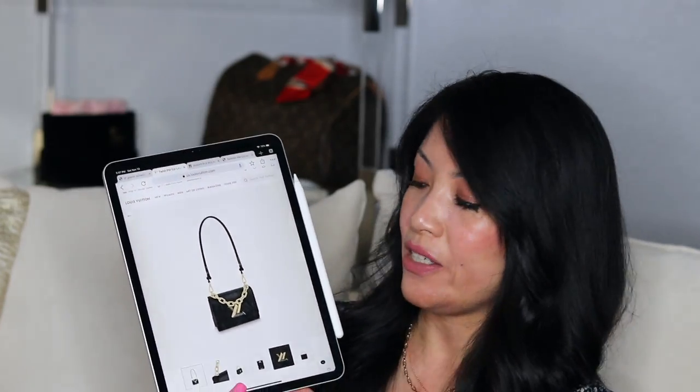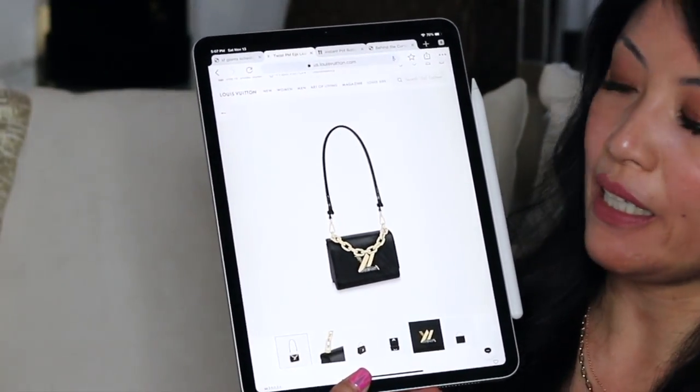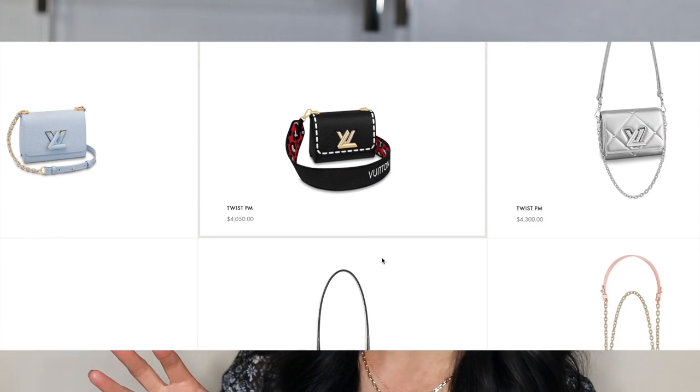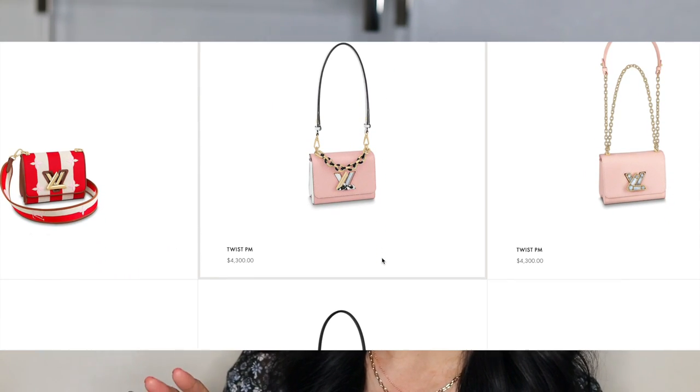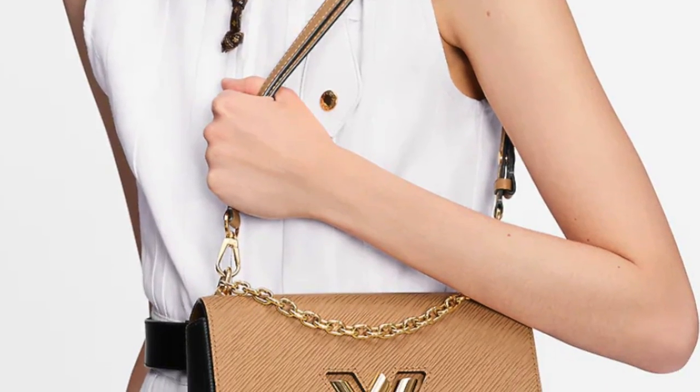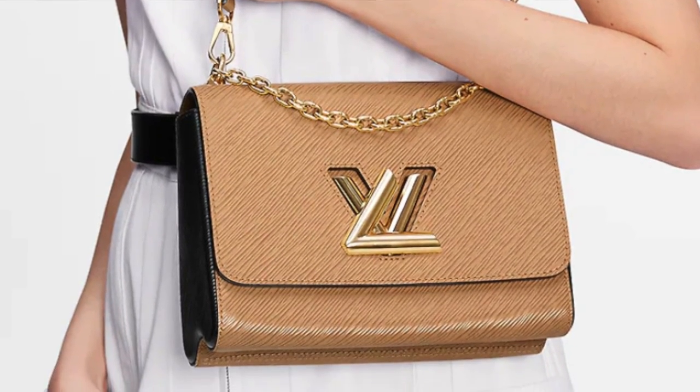I like some of the reiterations they've done on the Twist — particularly those with leather straps, because those leather straps are adjustable and can be lengthened for crossbody wear. That's very unique and very smart. So if you really don't like chain straps, I would definitely go for that option. The camel version of the Twist MM is one of the most beautiful bags I've ever seen.